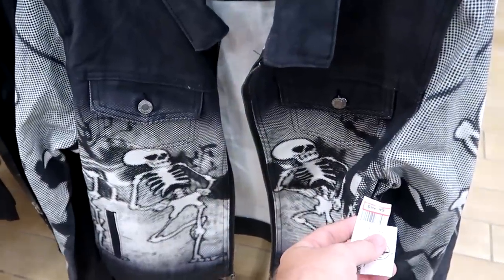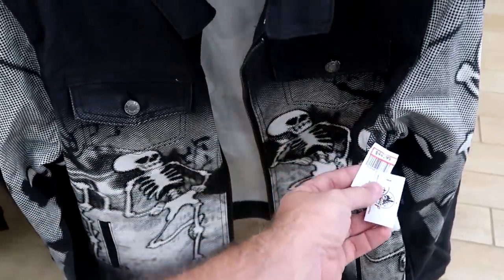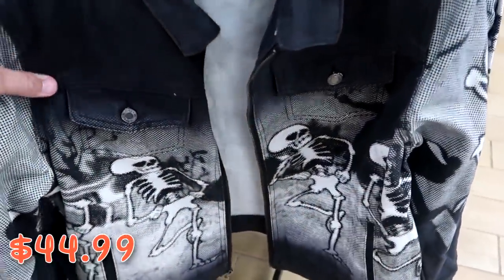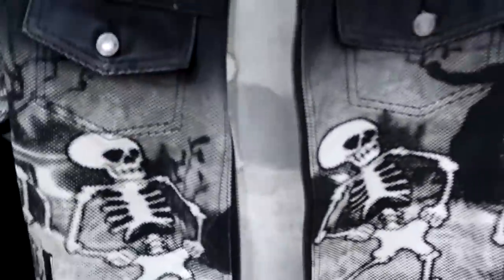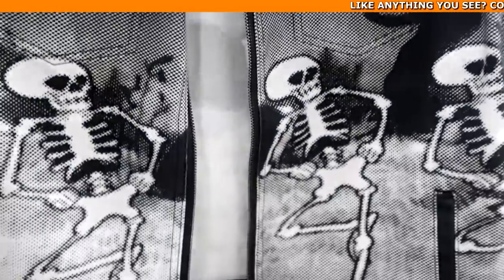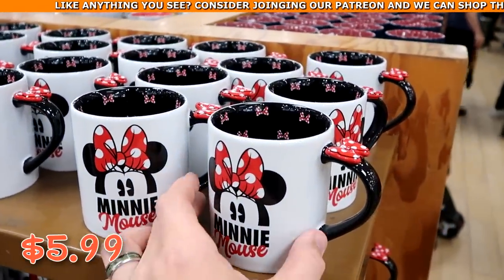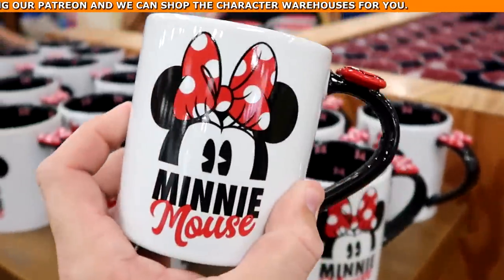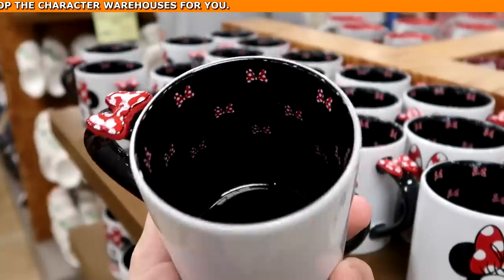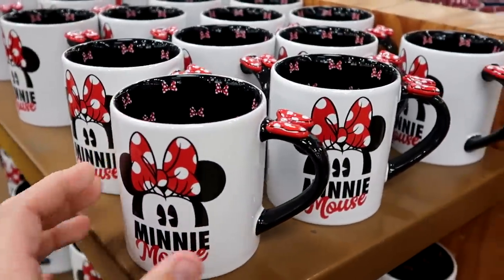They have heavy denim jackets — Walt Disney World Cartoon Presents Silly Symphony Skeleton Dance — $44.99 from $75, with great attention to detail with dancing skeletons and two front pockets. There's also a huge selection of Minnie Mouse coffee mugs for only $5.99 from $23 — Minnie with her bow on the handle and Minnie Mouse bows on the inside. A great deal for only $6.